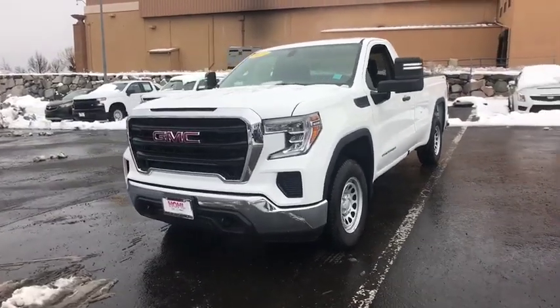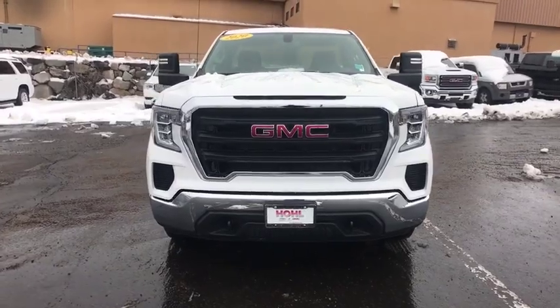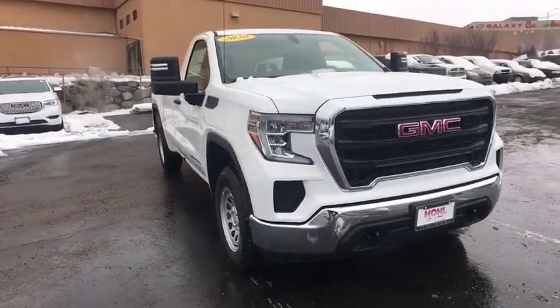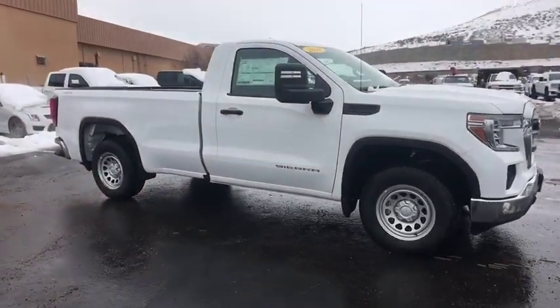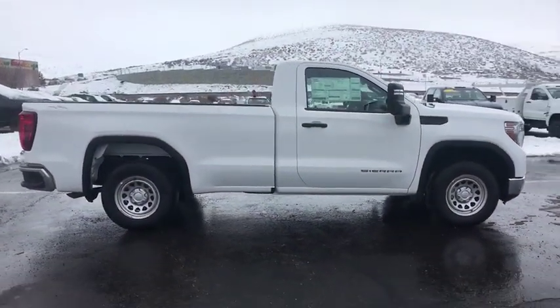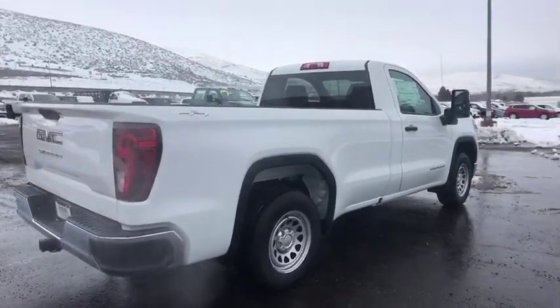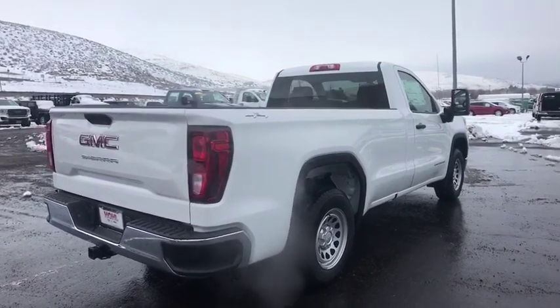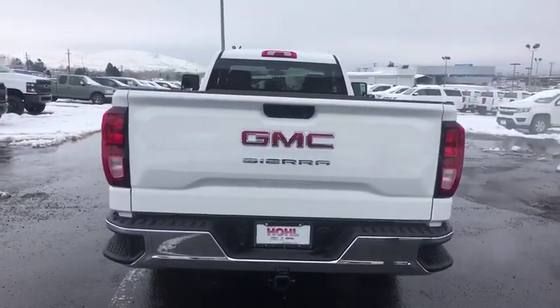We are pleased to show you the 2020 GMC Sierra 1500. The Sierra 1500 offers a 5-star frontal and side crash test rating and a combination of mechanics and aerodynamics that give it better conventional V8 fuel economy than any competitor. The Sierra 1500 now comes with an automatic transmission that combines high-max hauling capability with precise control.